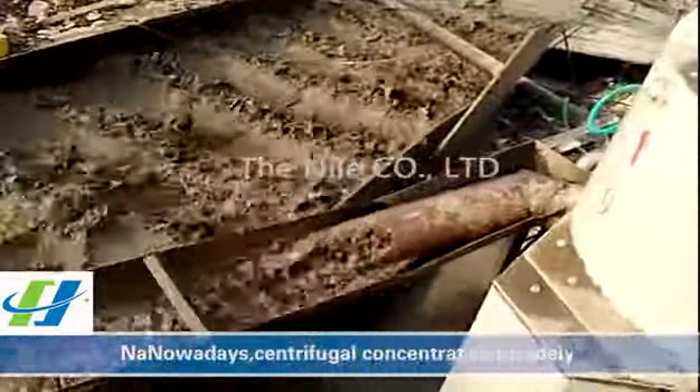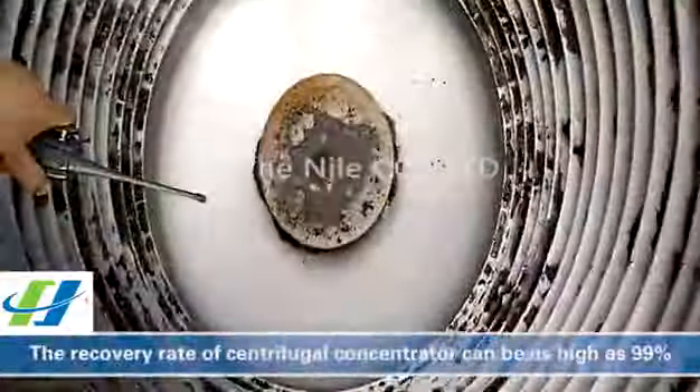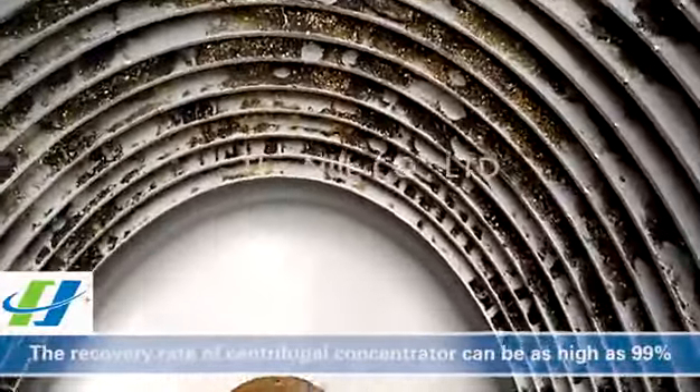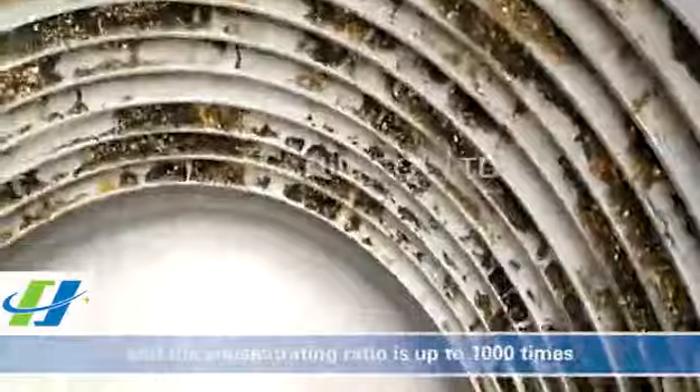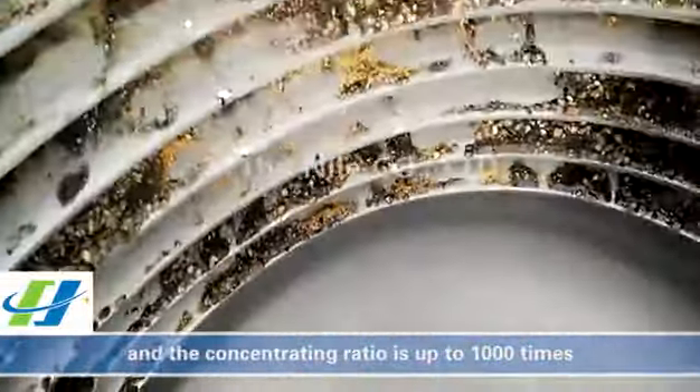Nowadays, centrifugal concentrators are widely used for the recovery of gold. The recovery rate can be as high as 99%, and the concentrating ratio is up to 1,000 times.